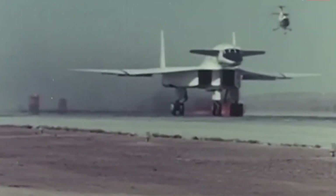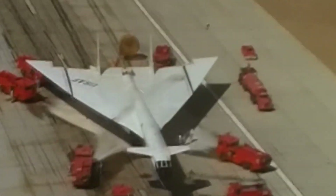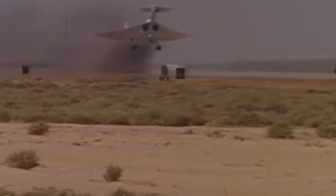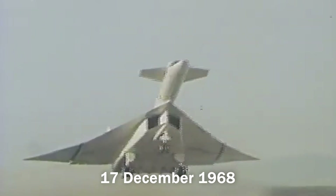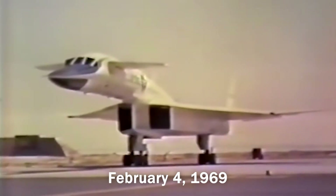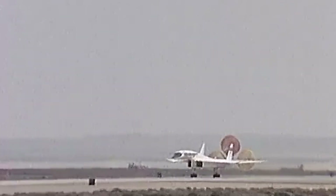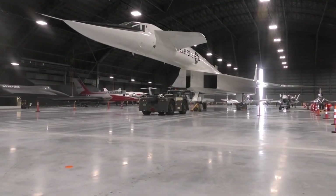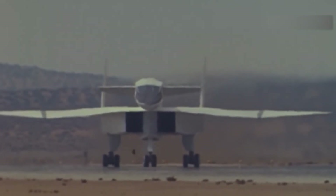The testing of AV-1 continued until February 4, 1969, even after the deadly incident that AV-2 met. The XB-70 AV-1 logged 83 flights totaling 160 hours and 16 minutes, while the AV-2 flew 46 times for 92 hours and 22 minutes. On 17th December 1968, AV-1 took its last supersonic flight. Later, on February 4, 1969, it took off for its final flight from Wright-Patterson Air Force Base to the National Museum of the United States Air Force in Dayton, Ohio, where it remains as a testament to its groundbreaking design, impressive performance, and significant place in aviation history.